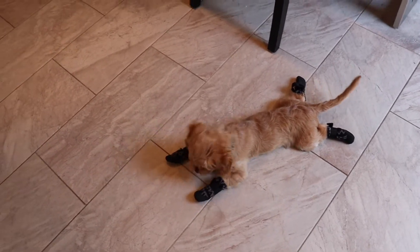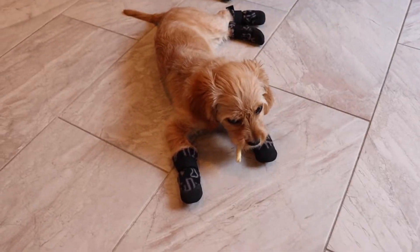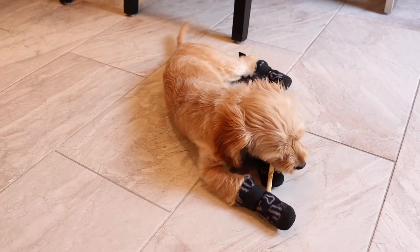She's actually not too bad with it. Do you like your booties?